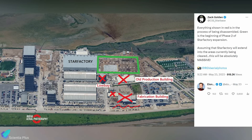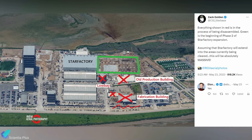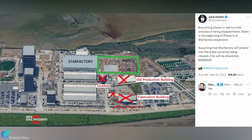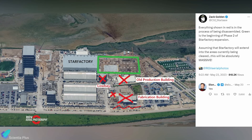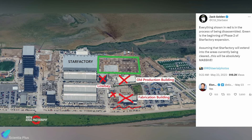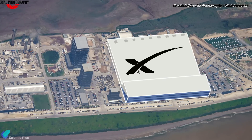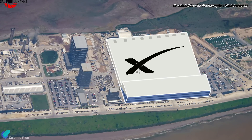Elon Musk confirmed that in the future, along with all the production tents, the low bay, the old production building, and the ground fabrication building, will be replaced by the Star Factory, which is currently under construction. An edited image by Niall Anderson will give us an idea of how the production site will look once the Star Factory is complete.